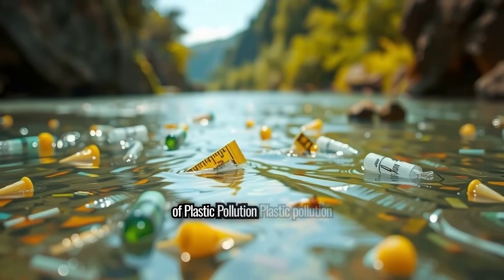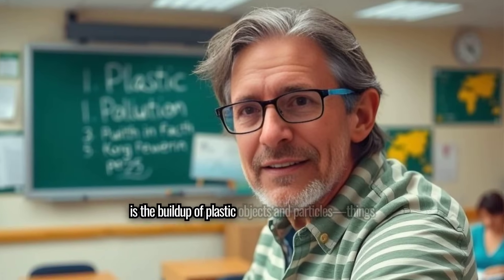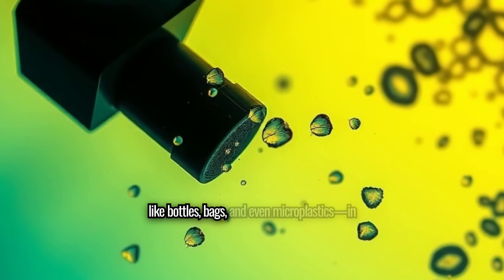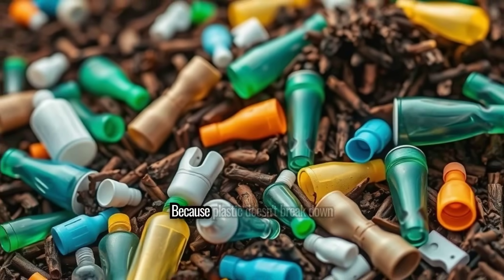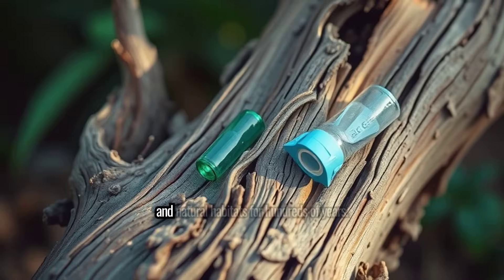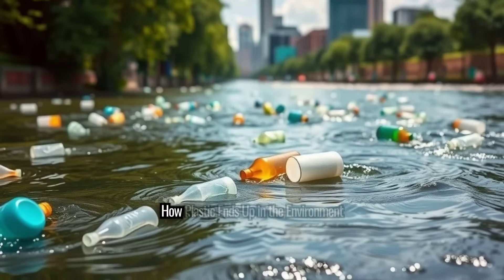Plastic pollution is the build-up of plastic objects and particles — things like bottles, bags, and even microplastics — in our environment. Because plastic doesn't break down easily, it can remain in landfills and natural habitats for hundreds of years.